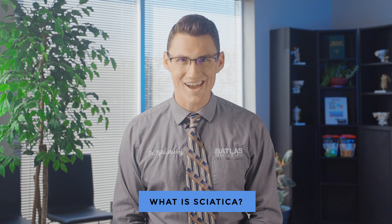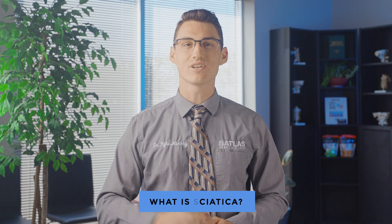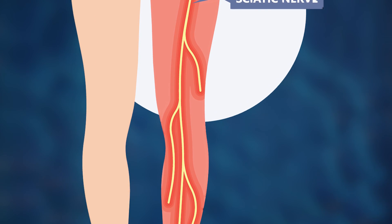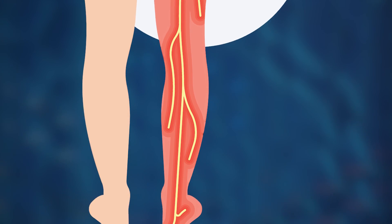First off, what is sciatica? Sciatica is a painful condition caused by the compression of the sciatic nerve. This nerve is the longest and the largest nerve in the human body, running from your lower back all the way down to your feet.